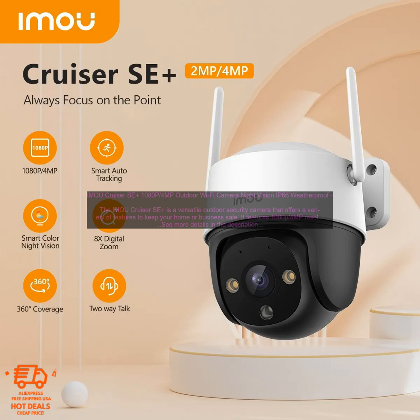The Cruiser SE Plus also features AI human detection. This means that the camera can distinguish between humans and other objects, and only send you alerts when a human is detected. This helps to reduce the number of false alerts you receive.